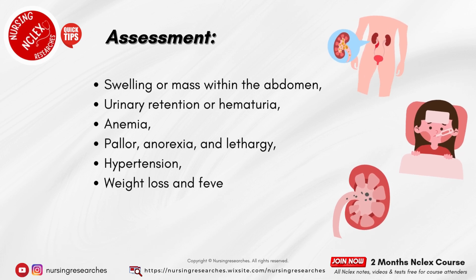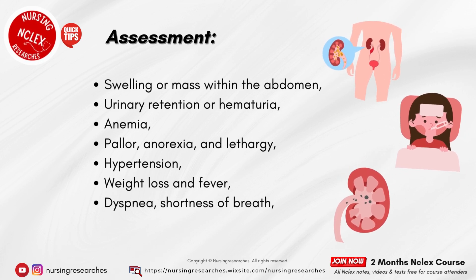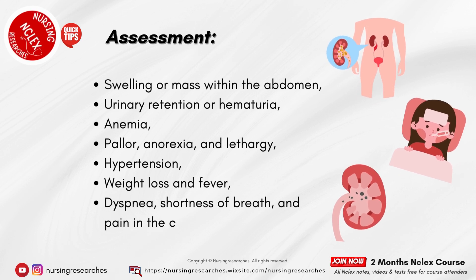Hypertension. Weight loss and fever. Dyspnea, shortness of breath, and pain in the chest.